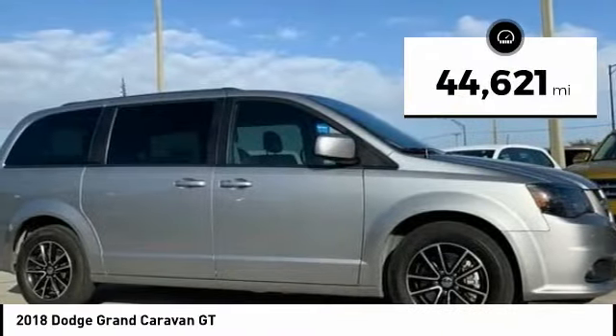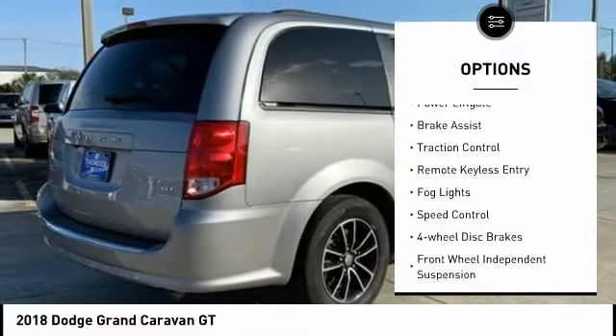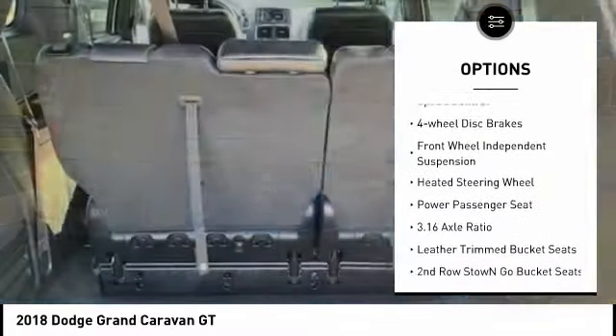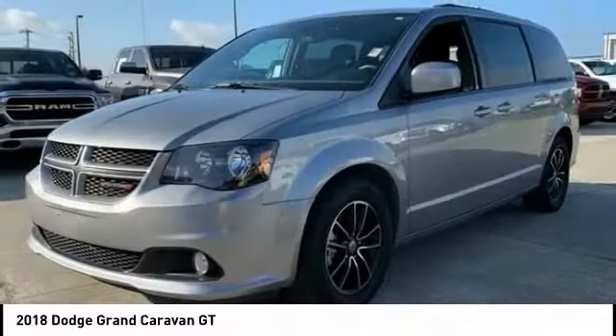This vehicle has less than 45,000 miles. Here are some of this vehicle's great options: electronic stability control, alloy wheels, power lift gate, brake assist, traction control, remote keyless entry, fog lights, speed control, four-wheel disc brakes, and front-wheel independent suspension.